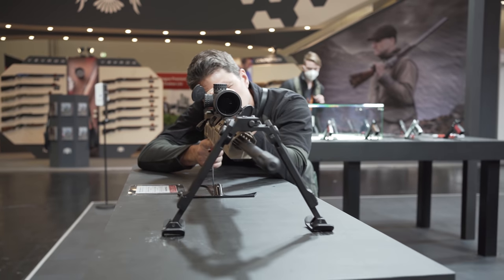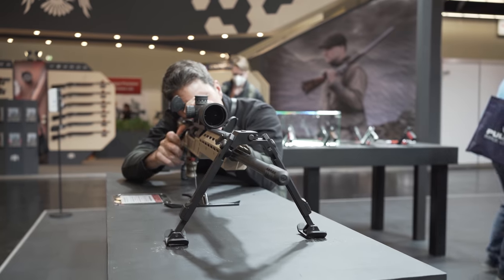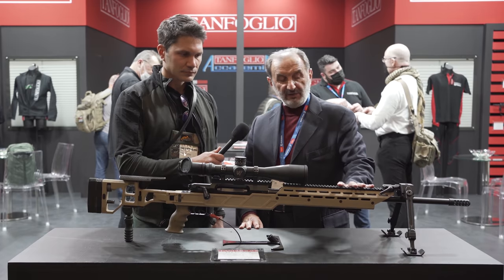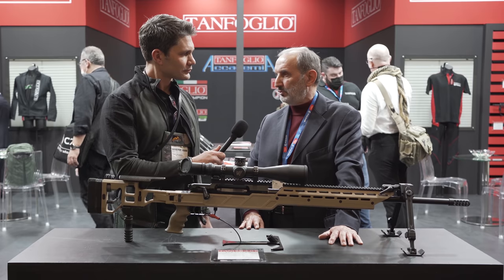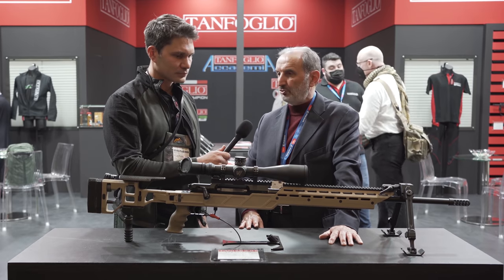This rifle was made in connection with an Austrian company, Strasser, who does the action. We do the barrel and the stock. The barrel has a multi-radial rifling that gives you much more precision at long distance. We are getting very good precision also at one kilometer.